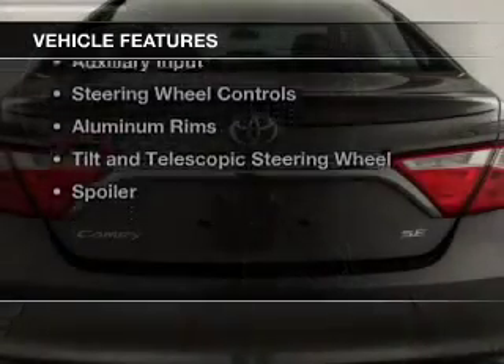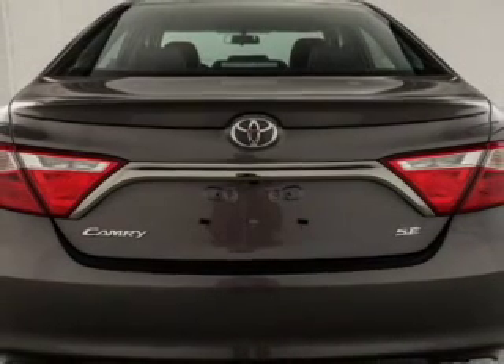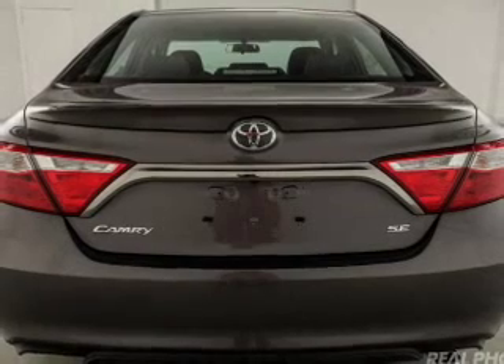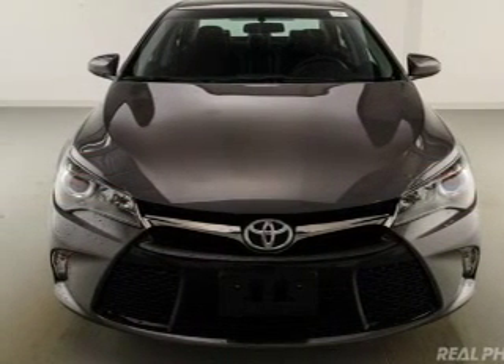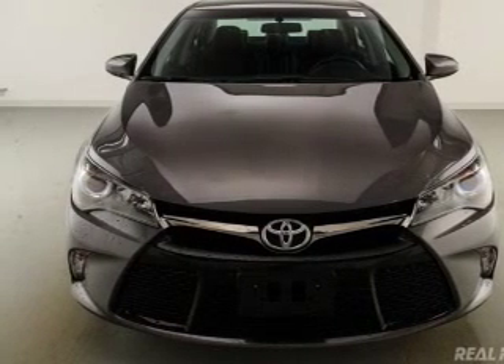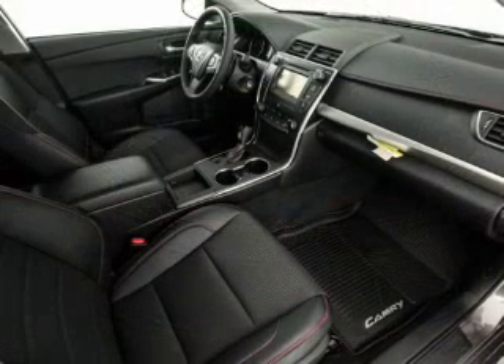The features include electric trunk, heated steering wheel, heated seats, Bluetooth connectivity, digital audio input, and auxiliary input, steering wheel controls, aluminum rims, a tilt and telescopic steering wheel, and a spoiler.